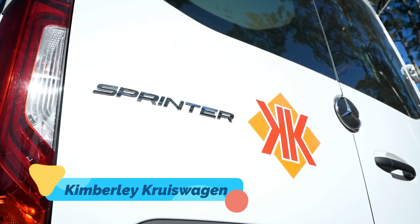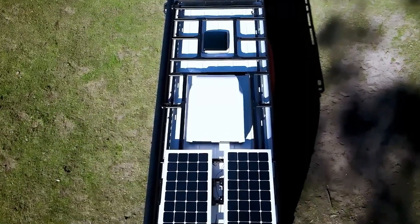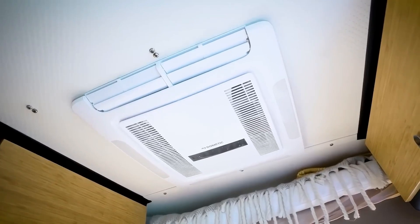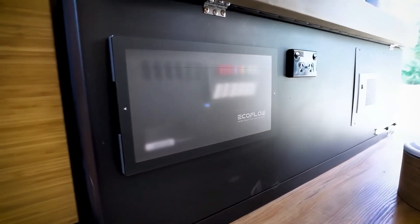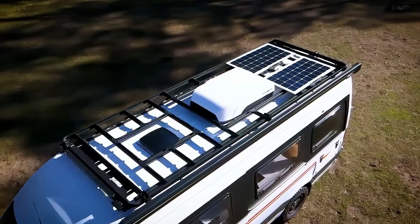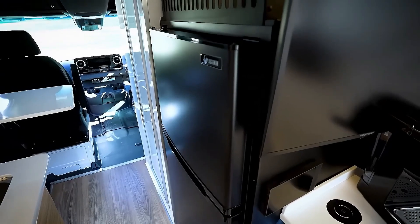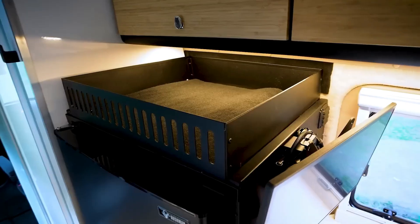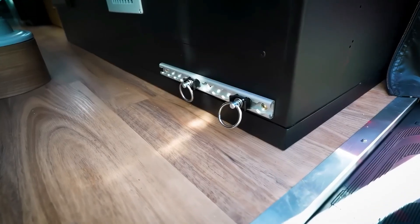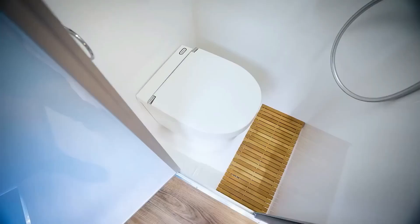Kimberly Cruise Wagon. For those who crave extreme adventure, the Kimberly Cruise Wagon is an off-road caravan built to handle the toughest terrains. Engineered in Australia, it features a rugged chassis, heavy-duty suspension, and off-grid capabilities that allow it to survive in the harshest environments. Inside, you'll find a well-designed space with a comfortable sleeping area, a small kitchen, and a bathroom, all optimized for efficiency and durability. Equipped with a high-tech water filtration system and solar panels, this caravan ensures complete independence even in the most remote locations.